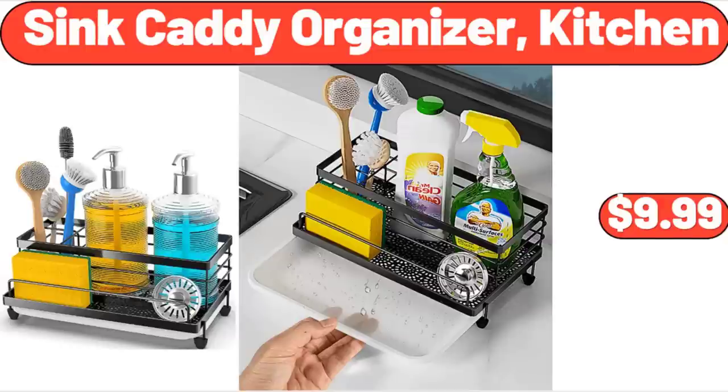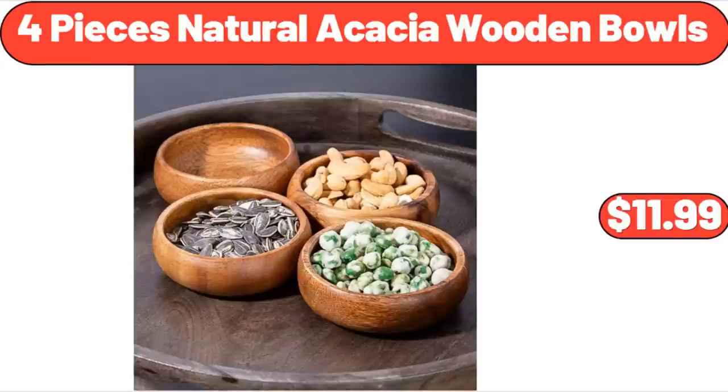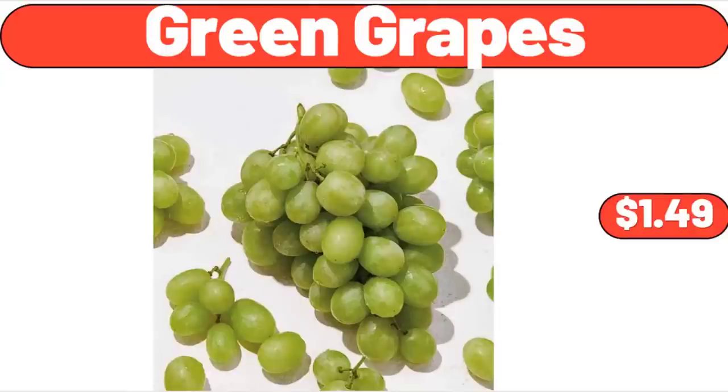Sink Caddy Organizer Kitchen, $9.99. 4-Piece Natural Acacia Wooden Bowls, $11.99. Green Grapes, $1.49.